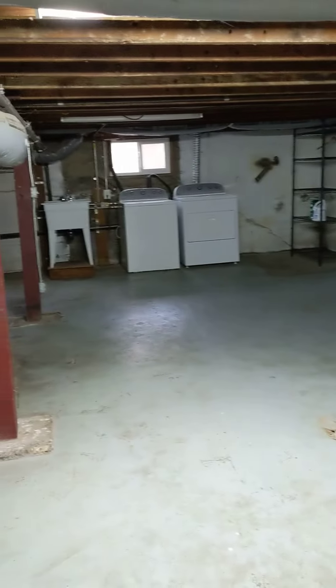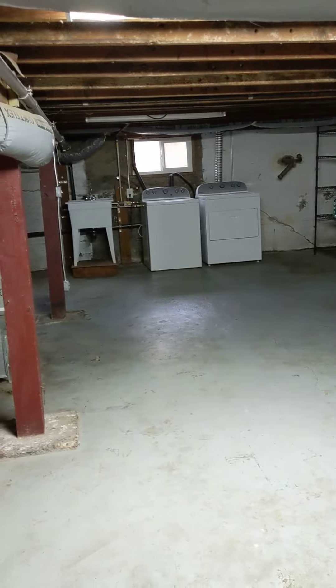Head down this way to the basement. Lots of storage space down here. And this is also where the washer dryer is, which also has a wash basin.